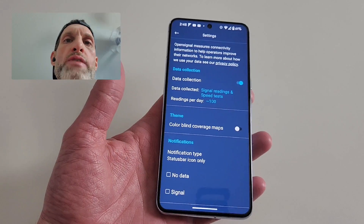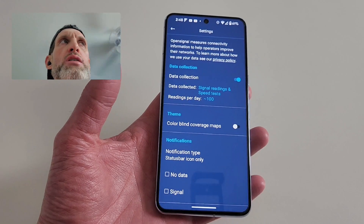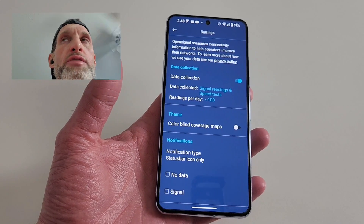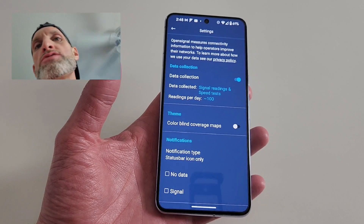Every year they put out a report — I think it's at the end of every year, because we just reported on it. T-Mobile was the best network for 2023, going into 2024.